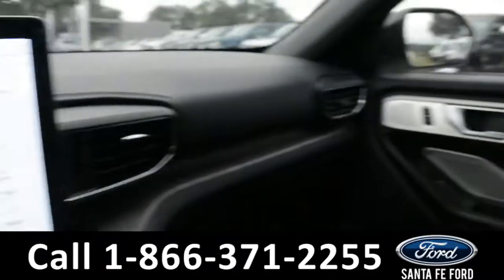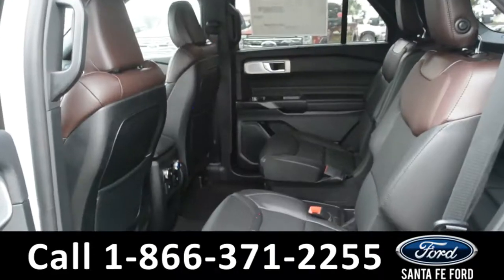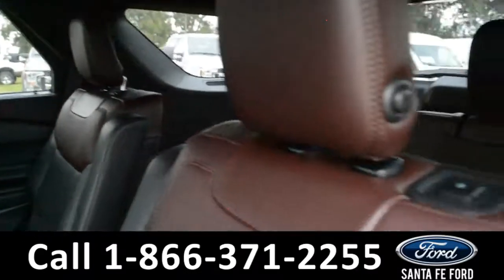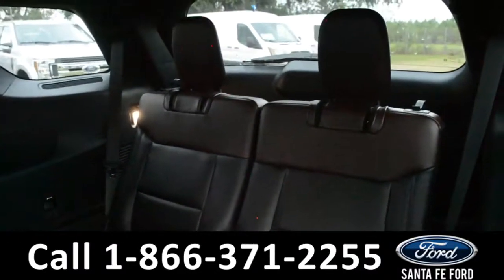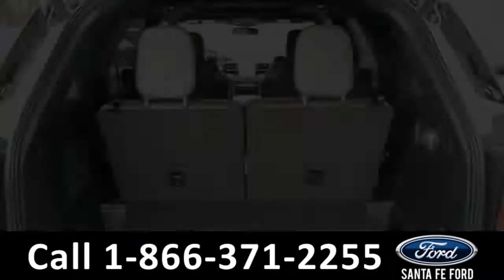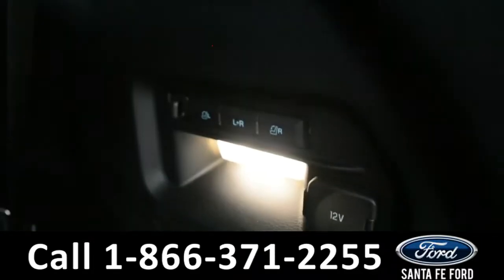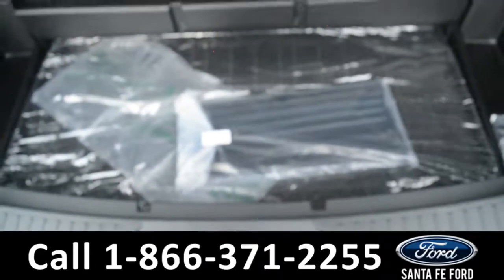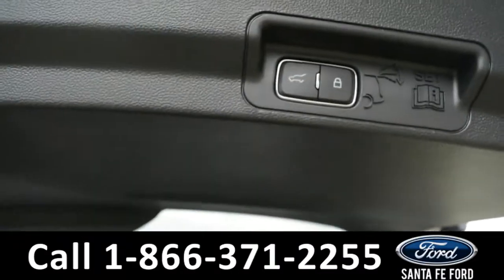Now let's take a quick look into the back rows. In the back row, there are heated seats and climate controls. These seats do power fold down, giving you access to the third row with two additional seats. In the cargo space, there are power controls as well, 12 volt plug-ins, and storage compartments under the floorboard. This vehicle also has a power control lift gate.